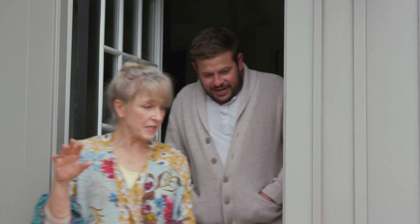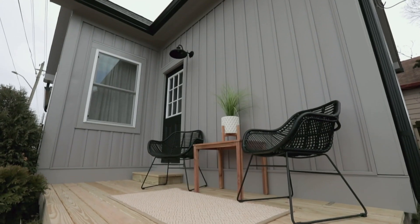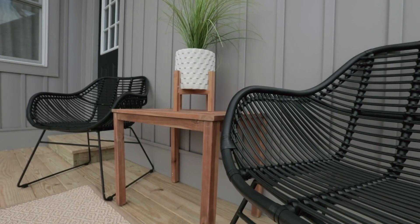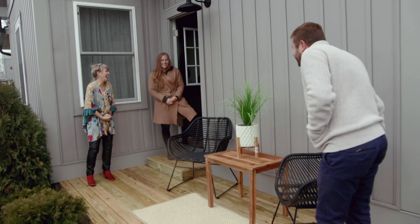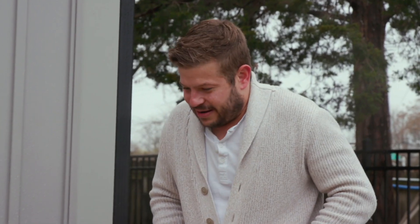So here's your little grilling space. This is perfect. Look at these cute little chairs. You have plenty of room. It's perfect. Come on back in, we got more.